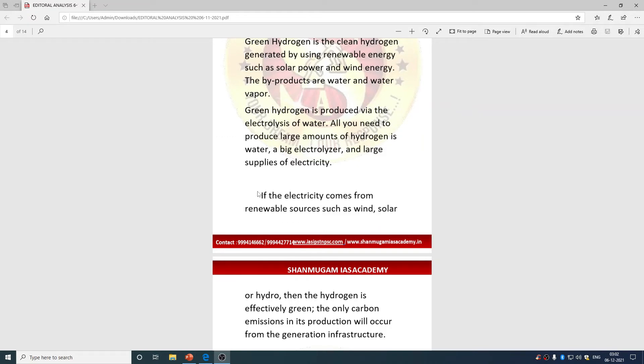For green hydrogen we use renewable energy — wind and solar. For blue hydrogen we use natural gases, splitting the hydrogen and carbon dioxide either by steam methane reforming or auto thermal reforming. The carbon dioxide byproduct is captured and stored — not released into the atmosphere — through Carbon Capture Usage and Storage. These are important points for prelims.